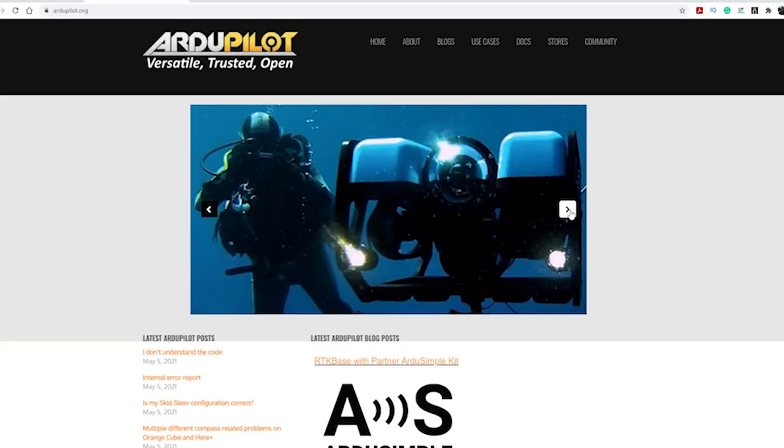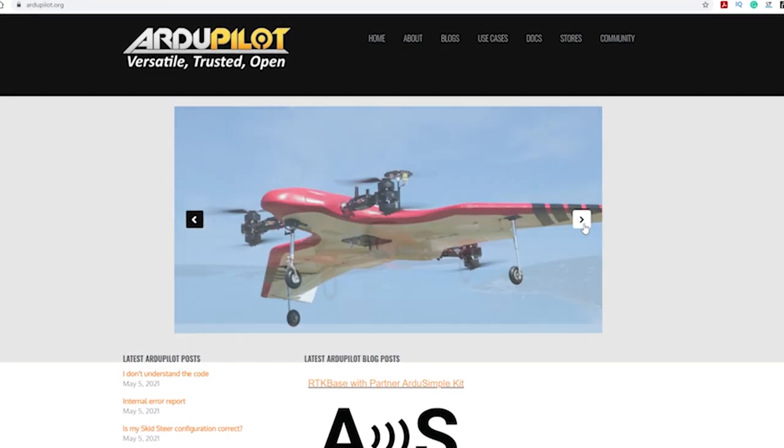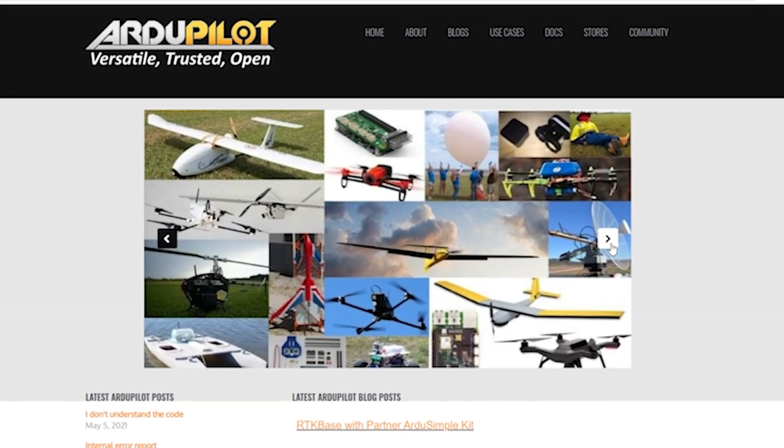And by drones, I mean any unmanned vehicle — like a boat, a rover, a multi-copter, a plane, a submarine, or even a combination of a plane with a multi-copter. I think there is no limit for what you can do and what you can automate with ArduPilot.